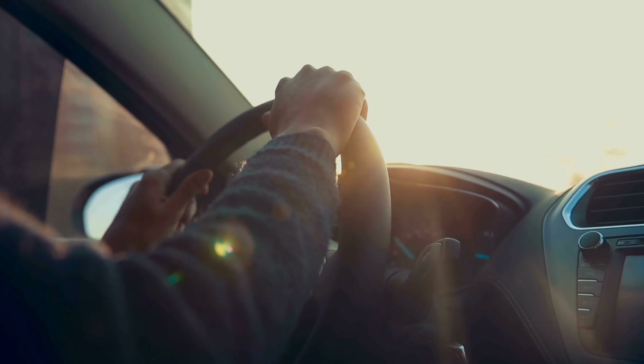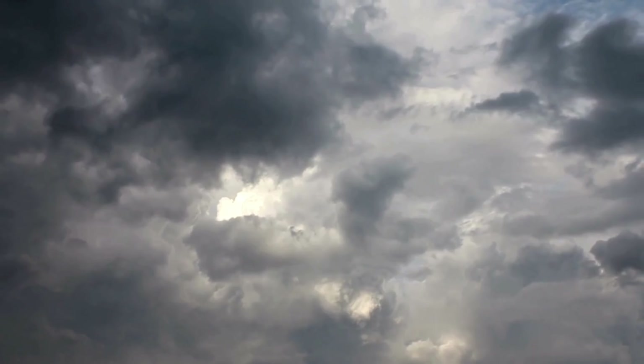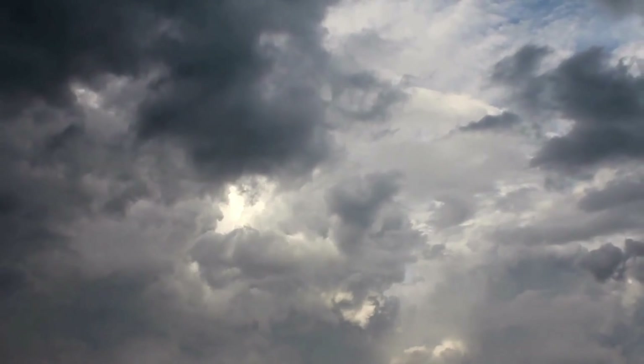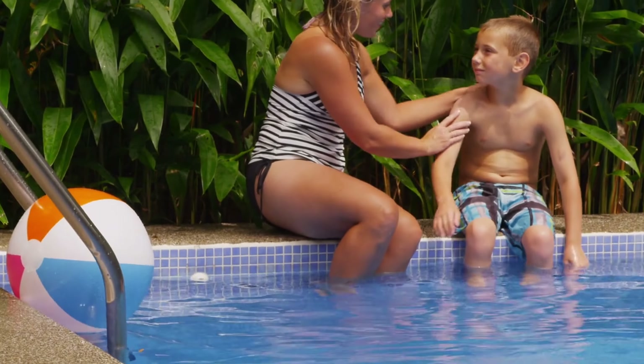Some patients tell me they don't go outside so they don't wear sunscreen. You do need to protect your skin at all times — in the winter, while driving, while indoors, especially if you're near a window, and even on cloudy days. On cloudy days, 80% of the sun's harmful UV rays can penetrate through the clouds, so you really do need to wear sunscreen year round. Studies have shown that 25% of all sun damage happens during childhood, so it's really important to protect your children as well as yourself.